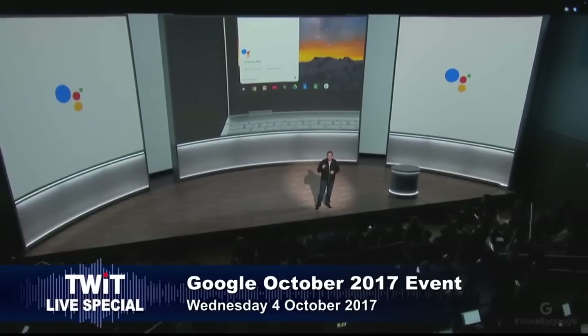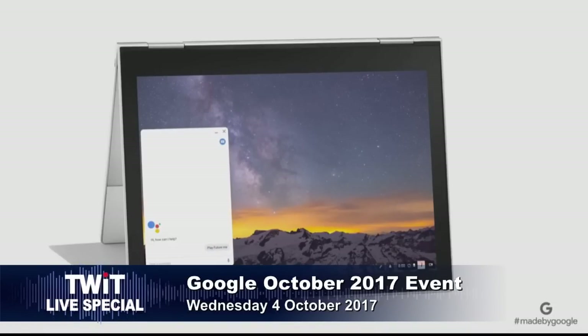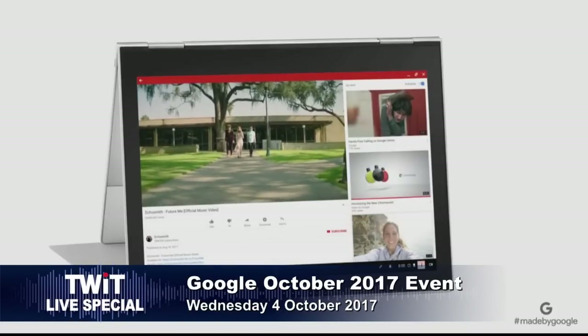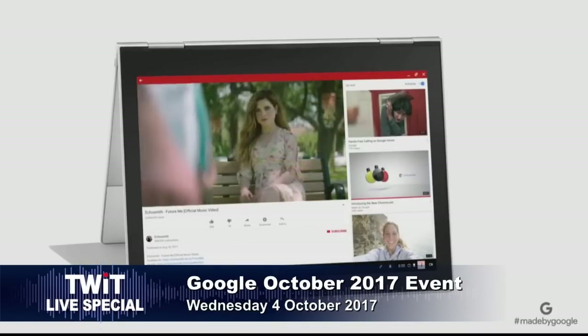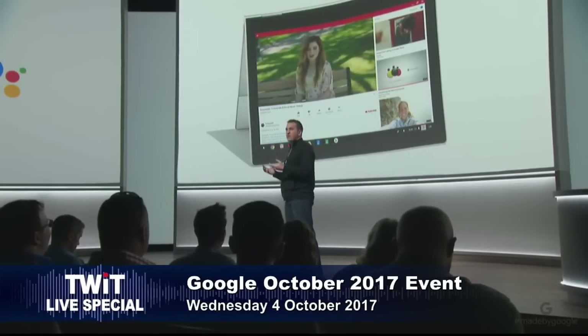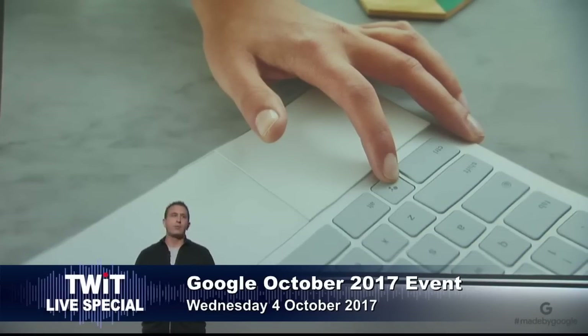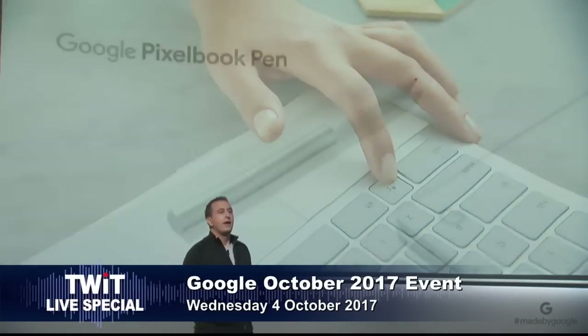We've made it easy to interact with the Assistant in all the ways you use Pixelbook. When it's in tent or entertainment mode and the keyboard is tucked away, simply say 'OK Google, play Future Me' and that exact music video starts playing on YouTube. Other times it's not the right moment to talk to your computer — like if you're sitting at a coffee shop. So Pixelbook has a key that puts the power of the Assistant right at your fingertips, letting you type your request. It was rumored that some Chromebooks would have an Assistant key, and I haven't seen one yet.